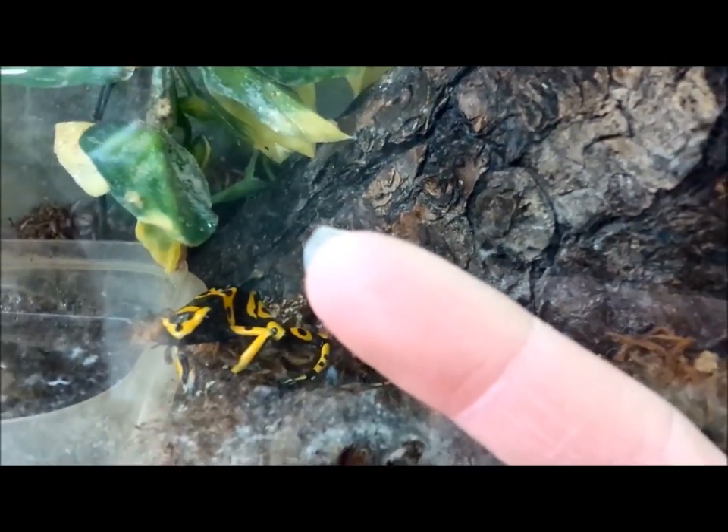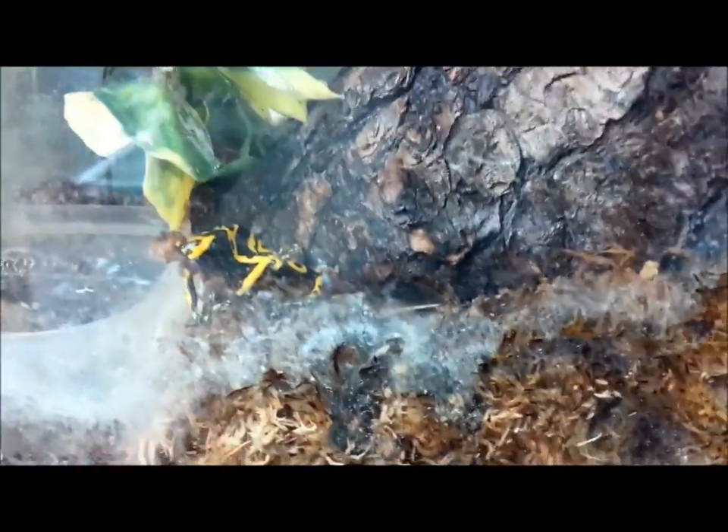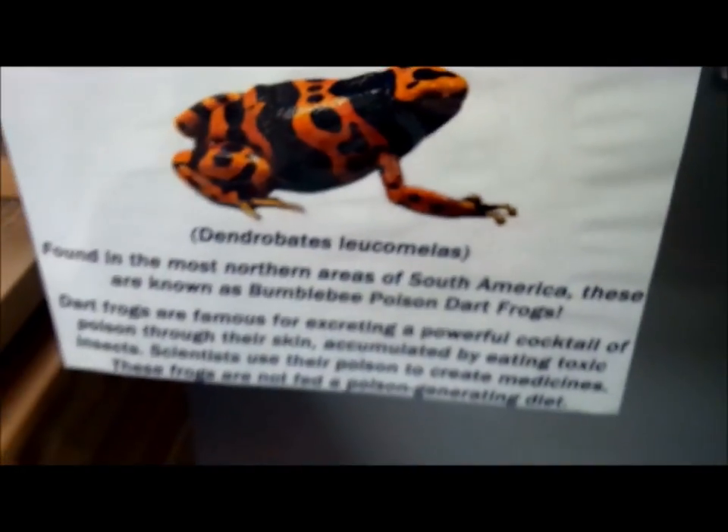I've never seen them in person before — they're freaking tiny! They are, they're so tiny. Look at my finger next to this frog. You are three inches from death — yes, three inches from death. Poison dart frogs.